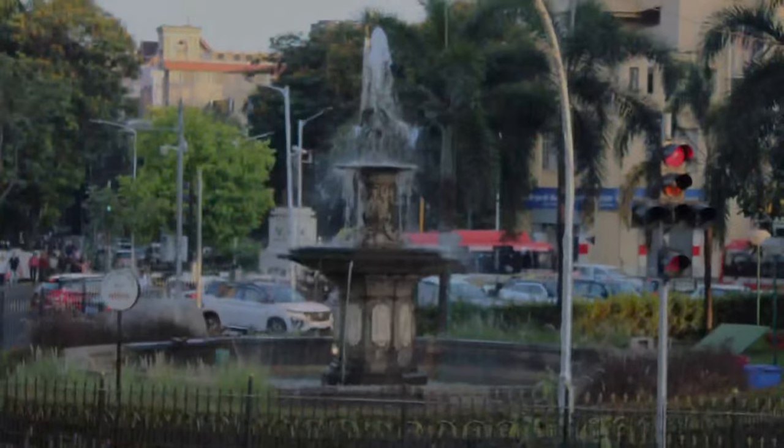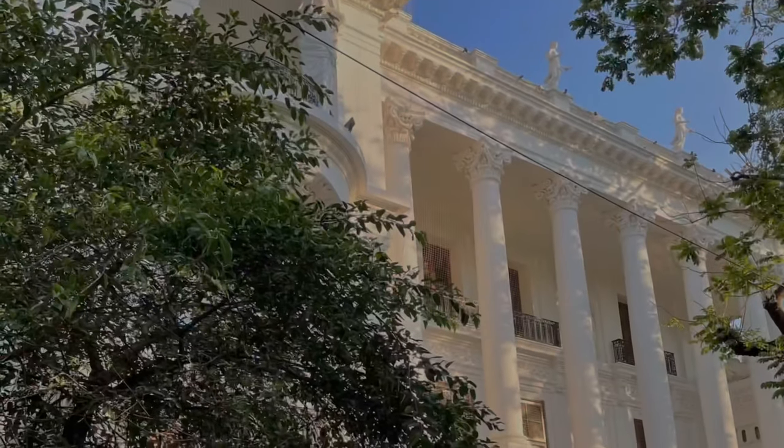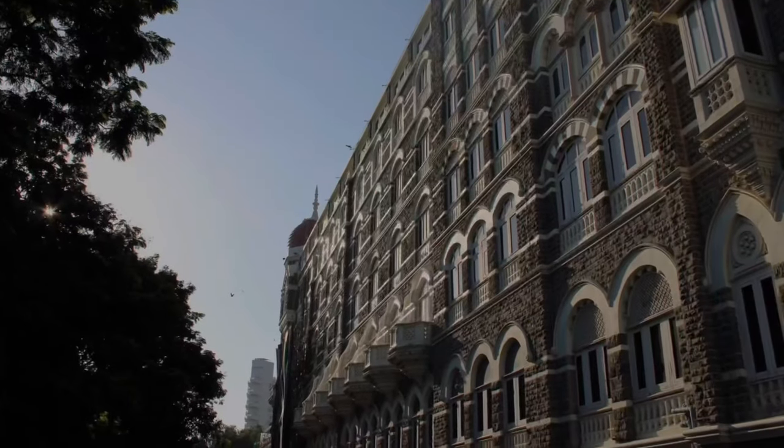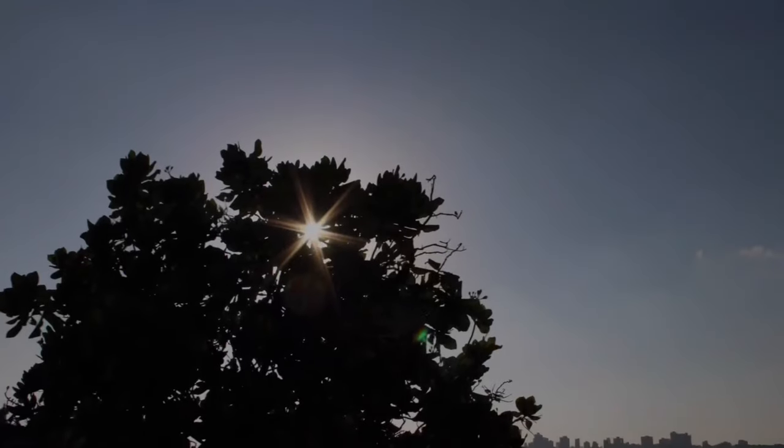It's time to sign off for the day, guys, and we will explore some new places together very soon. Till then, bye-bye and have a great weekend.